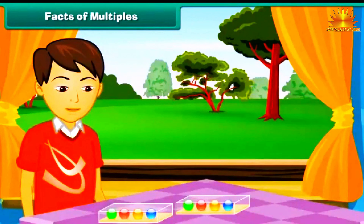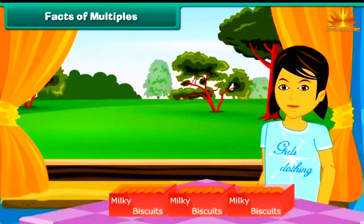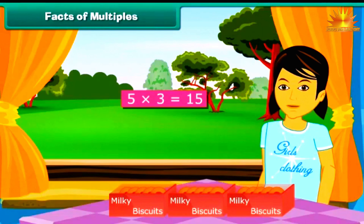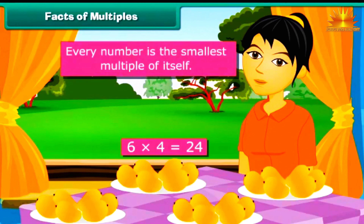Ved buys another box of 4 marbles, expressing the total as 4 multiplied by 2 equals 8. Prerana buys 2 more packets of 5 biscuits each, expressed as 5 multiplied by 3 equals 15. Rashmi buys 3 more kilograms of 6 mangoes each, expressed as 6 multiplied by 4 equals 24. It is clear that every number is the smallest multiple of itself.